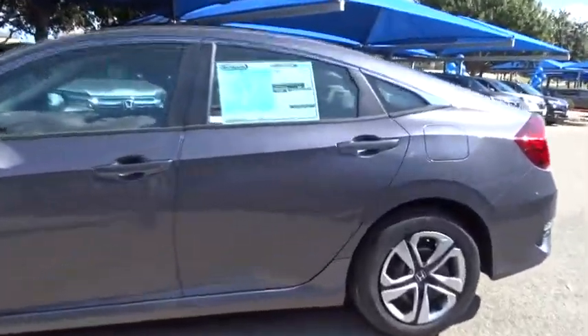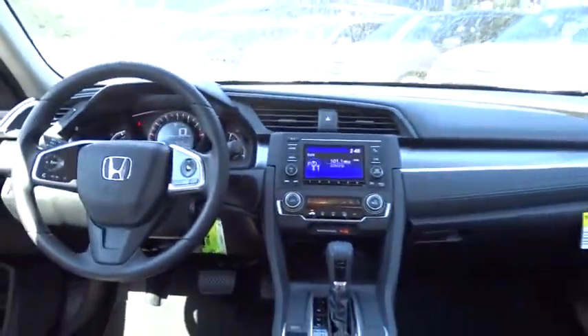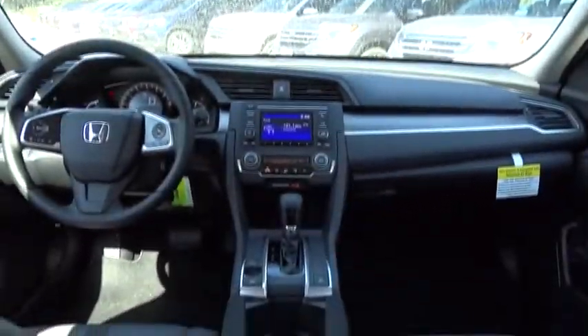Driver airbag, four-wheel disc brakes, cruise control, floor mats, climate control, AM/FM stereo radio, FWD, rear defrost, MP3 player, bucket seats, child safety locks. A vehicle like this doesn't come along every day — come in and get it before someone else does.